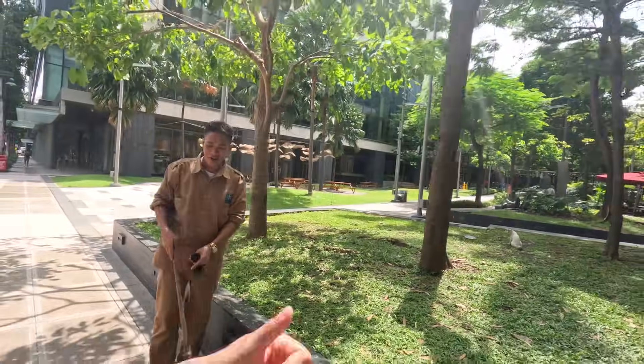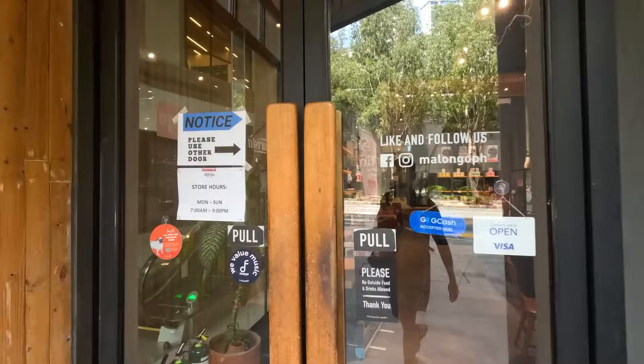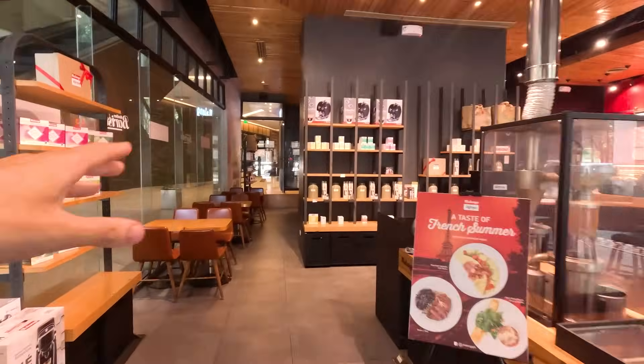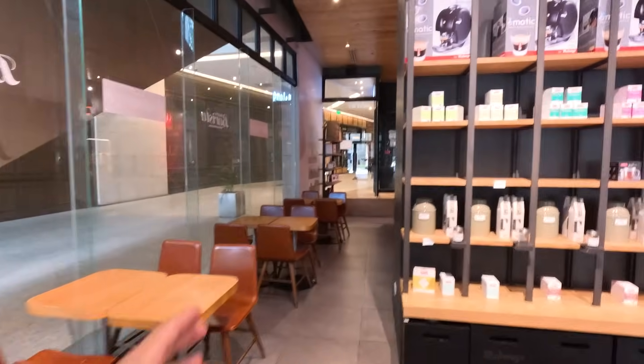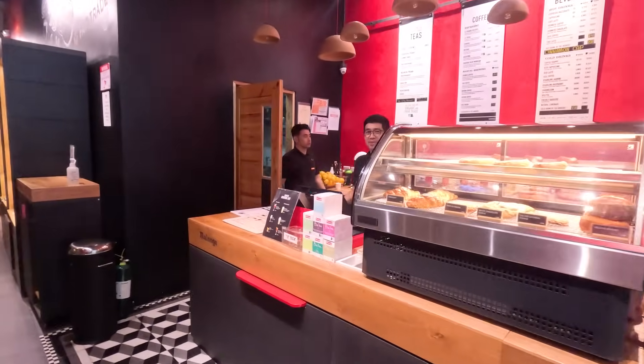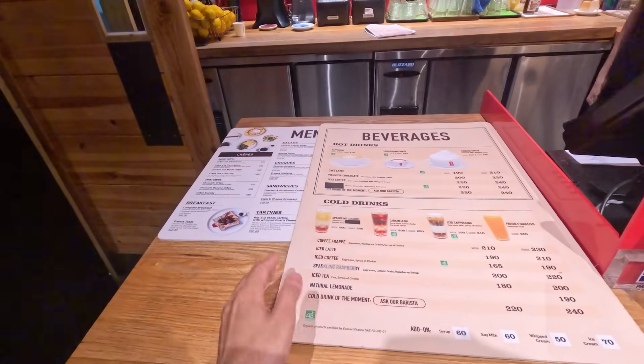One thing I like to do anytime I'm in a brand new city is check out their cafes, because every area has their own special feel to it. I feel like BGC would have a special feel type of cafe. Let's go find one. I can see a little latte, a little cappuccino. We got it on the first try — nice little cozy area, very high fashion. I'm here for some coffee.